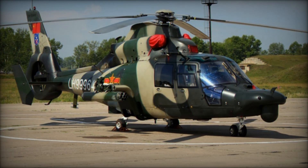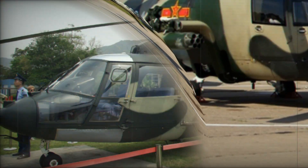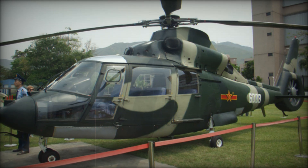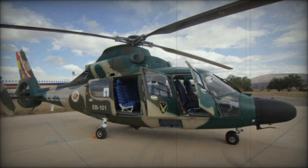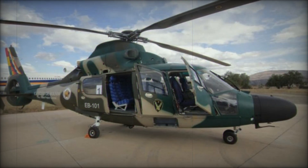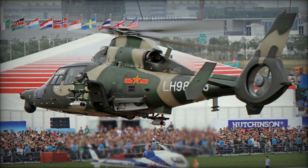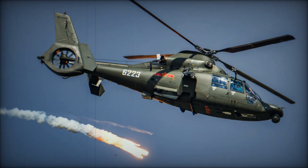The Z-9 doesn't just serve China. The helicopter has been exported to a number of countries, including Pakistan, which has become the largest foreign operator of the Z-9. Pakistan uses the Z-9 in a variety of roles, from transporting soldiers to performing anti-ship operations. Other countries that have adopted the Z-9 include Bolivia, Mali, Kenya, and Namibia. The Z-9 has proven its worth across the globe, showing just how effective and reliable this helicopter truly is.